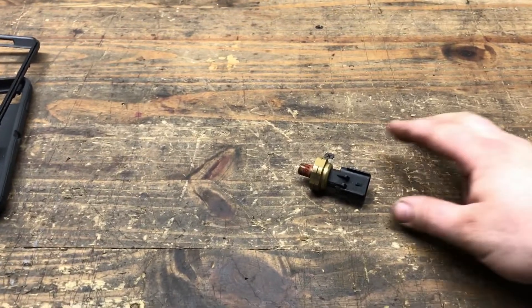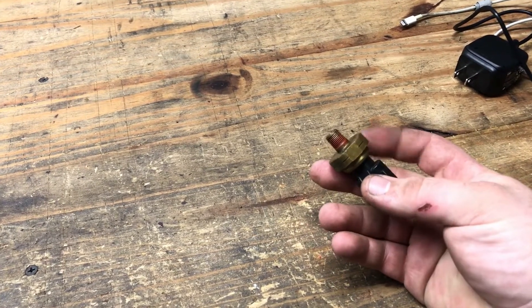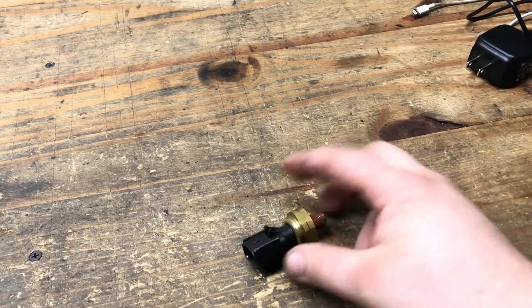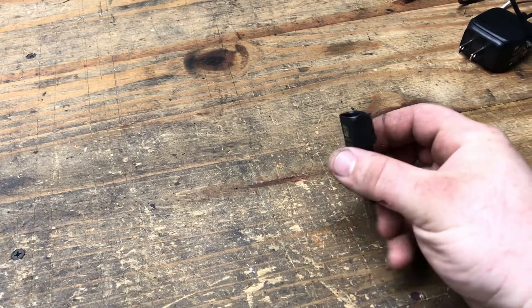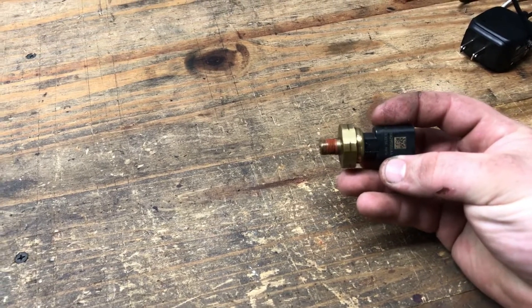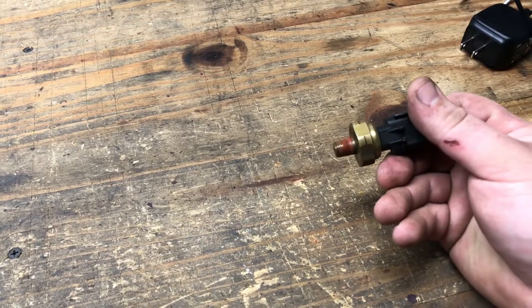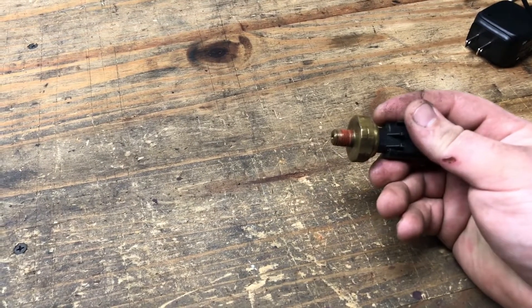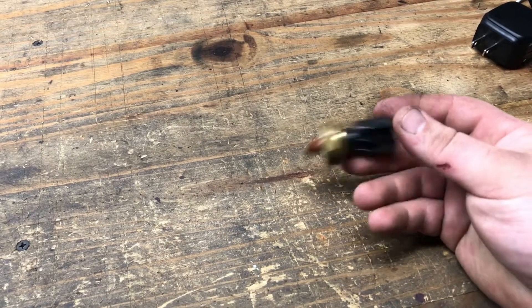That's the culprit — just a standard three-prong pressure switch. That is more than likely the cause of your P06DD on 3.6 Pentastar engines.